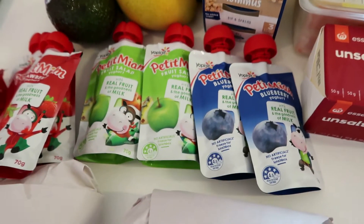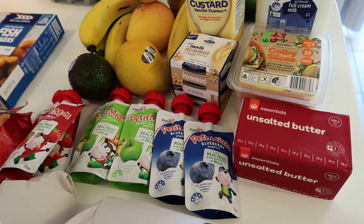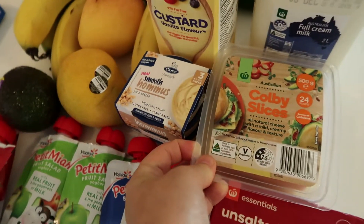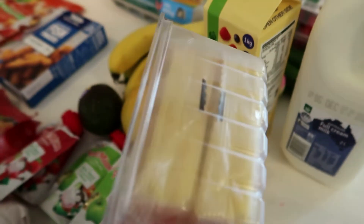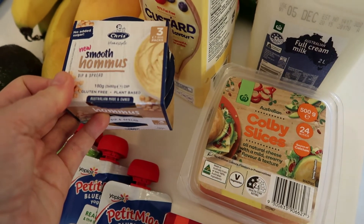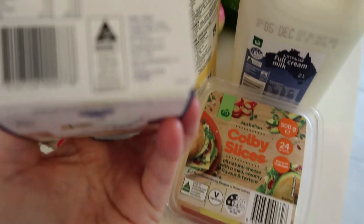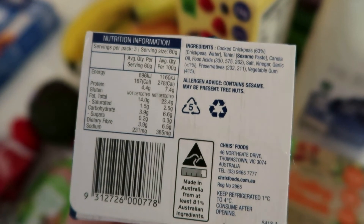I've got a big block of unsalted butter because I've got lots of baking to do over Christmas. I also got some Colby cheese slices in a packet - I don't usually buy sliced cheese like this but was curious. I love Colby cheese. I've also got some smooth hummus in little containers so we can have half one day and half the next without opening a whole dip.